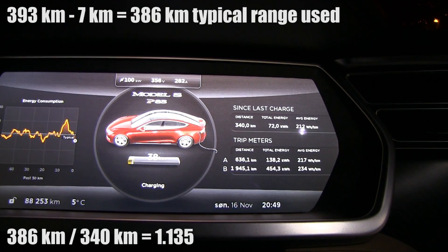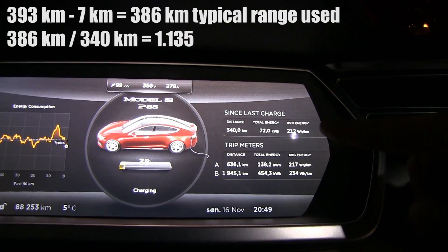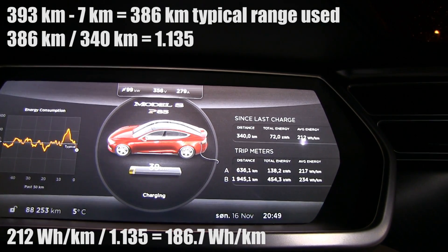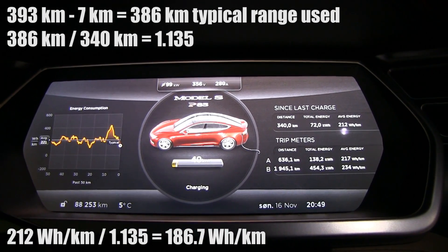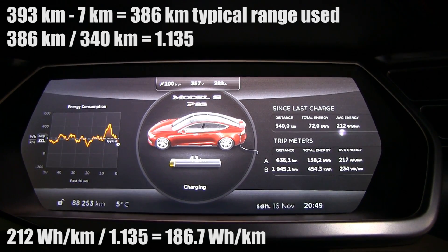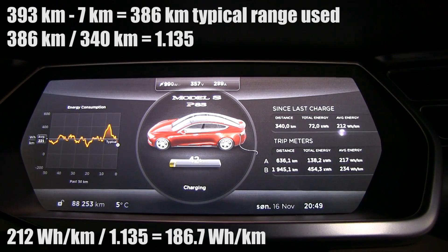So if you take 386 divided by 340, you get a factor of 1.135, and then you take 212 divided by that number and you get 186.7. So according to this calculation, the typical usage is 186 watt-hours per kilometer — not 200.